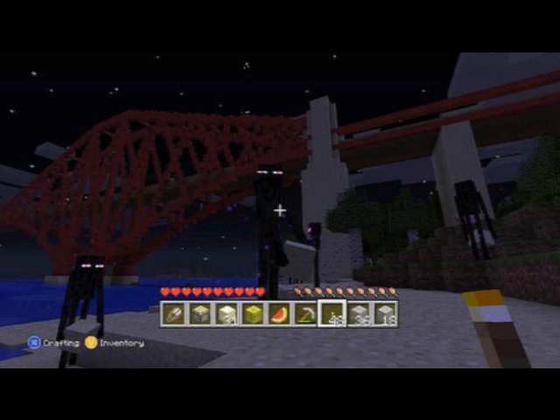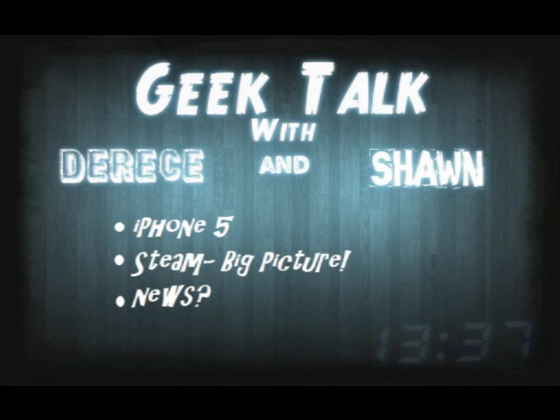Hopefully. Also coming to Minecraft on the Xbox 360: Enderman — yes, confirmed Enderman, yeah! So we can be stalked in the night for looking into their eyes.